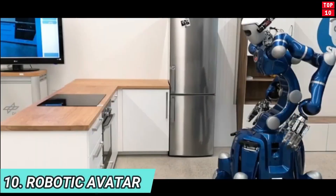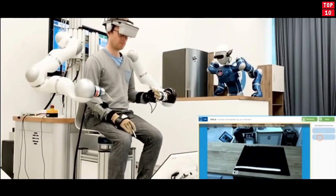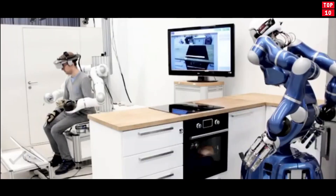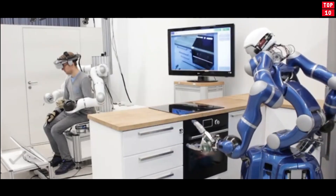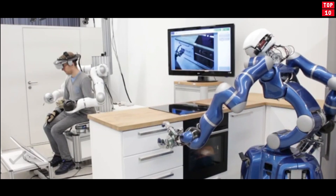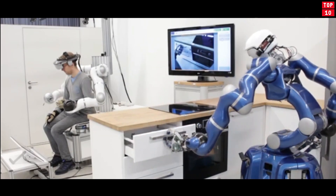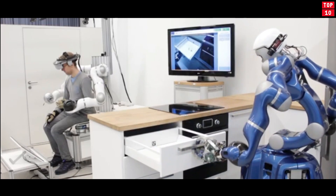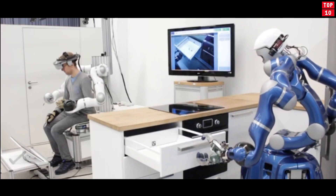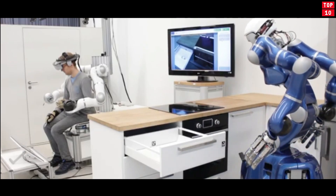Robotic Avatar. It is a humanoid robot that mimics the movements of its human operator like a real-world avatar. A 5G connection allows a human controller to use VR and force feedback to direct the robot to complete tasks in real-time. Envisioned as a mobility service in the future, these humanoid robots will be able to perform surgeries, while the operators — human doctors — will be controlling them from another part of the world.